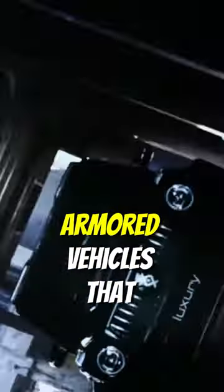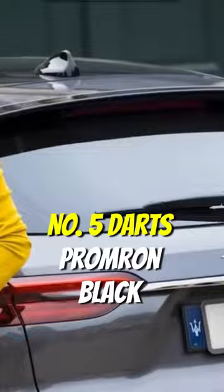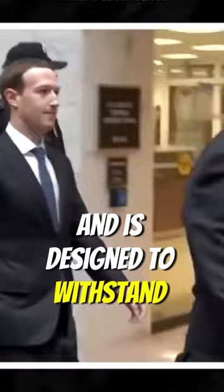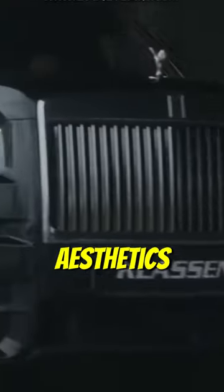Here are 5 extraordinary armored vehicles that redefine automotive luxury. Number 5: Darts Promron Black Alligator. This beastly SUV boasts an imposing presence and is designed to withstand extreme conditions. Its armor ensures safety without compromising on aesthetics.